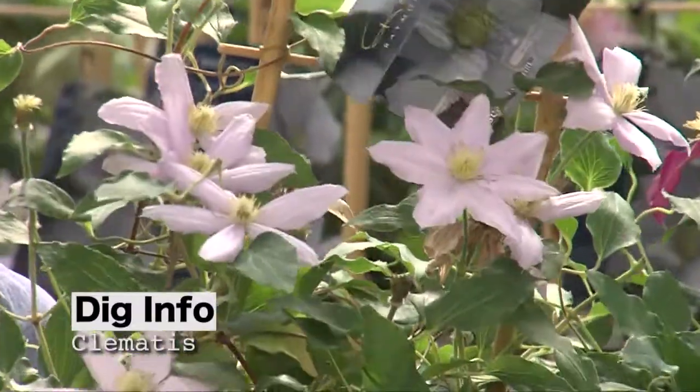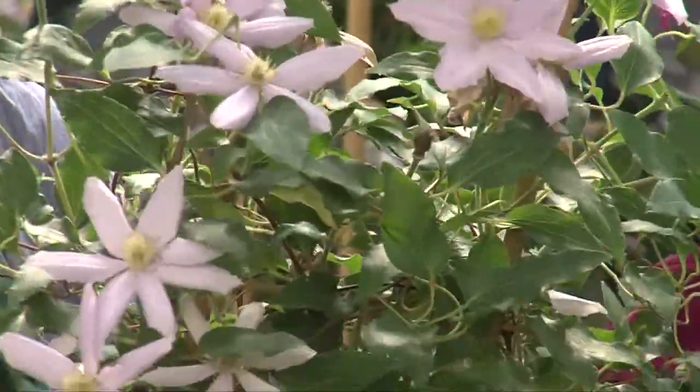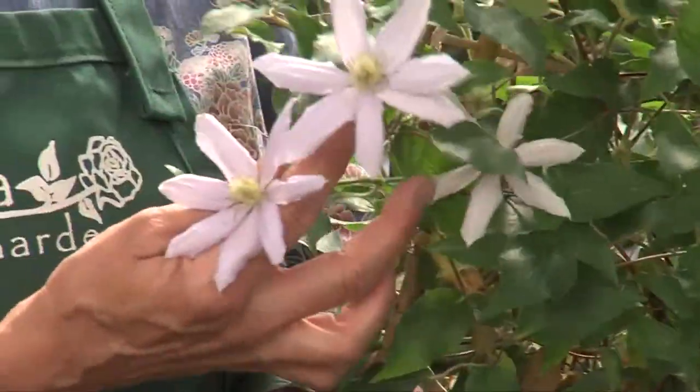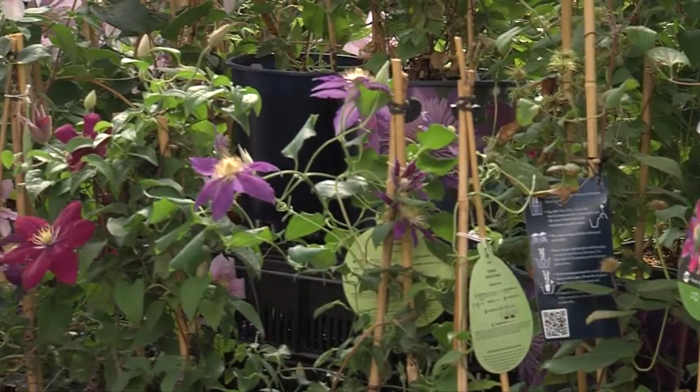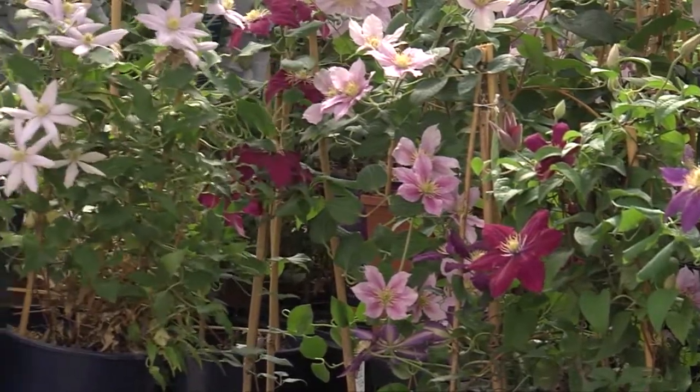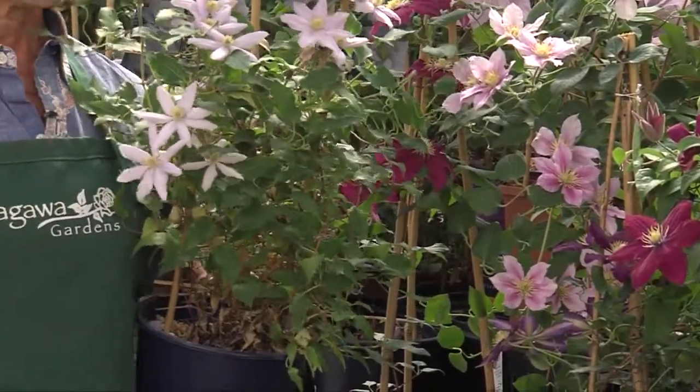You can say Clematis or Clematis — whatever works. These are great plants, and people will know what you're talking about when you come to the garden center. This is a great time of year to be planting Clematis because, as you can see, the variety in the good garden centers is really huge. There are so many choices.